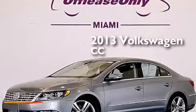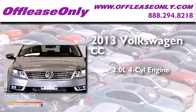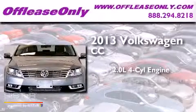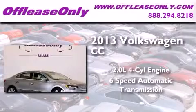This is a 2013 Volkswagen CC. It has a 2.0 liter 4-cylinder engine, a 6-speed automatic transmission, and having just come off lease, this automobile is in like-new condition.